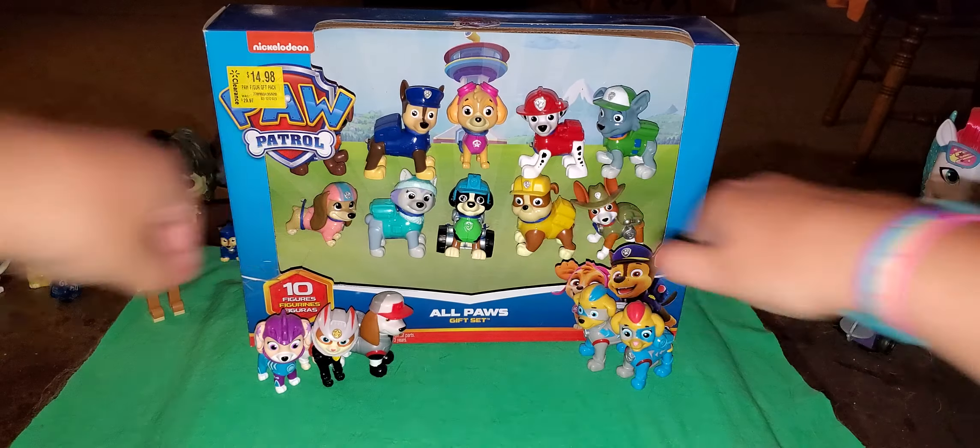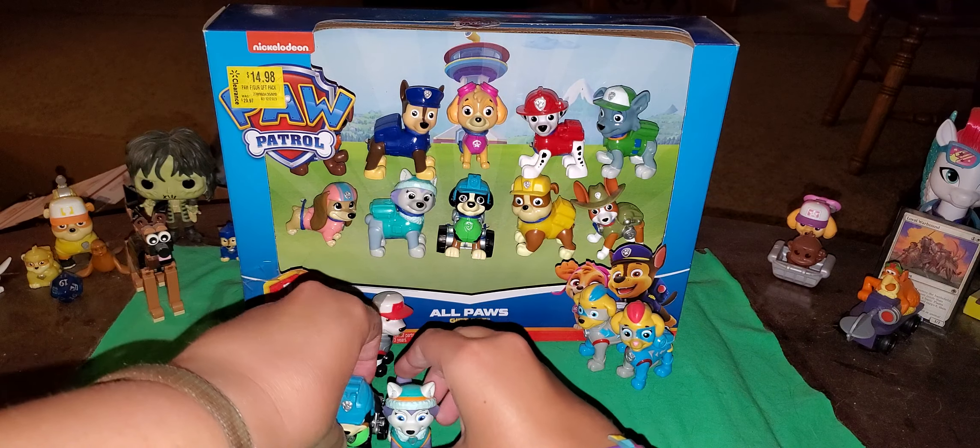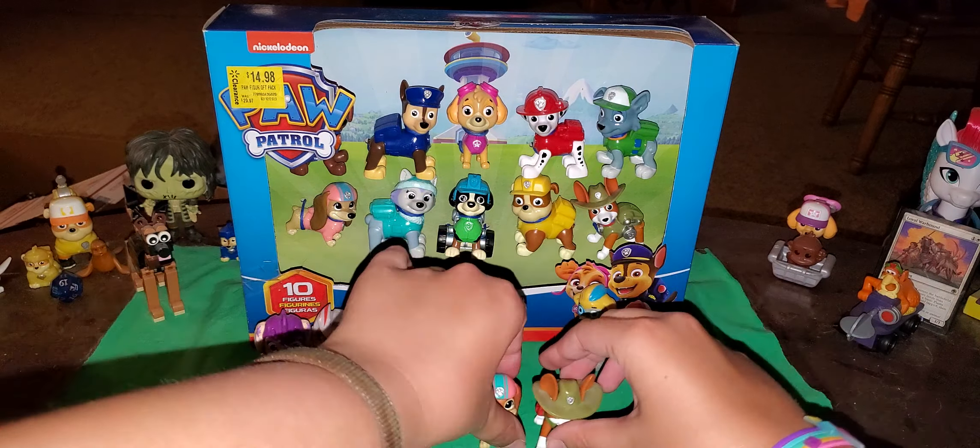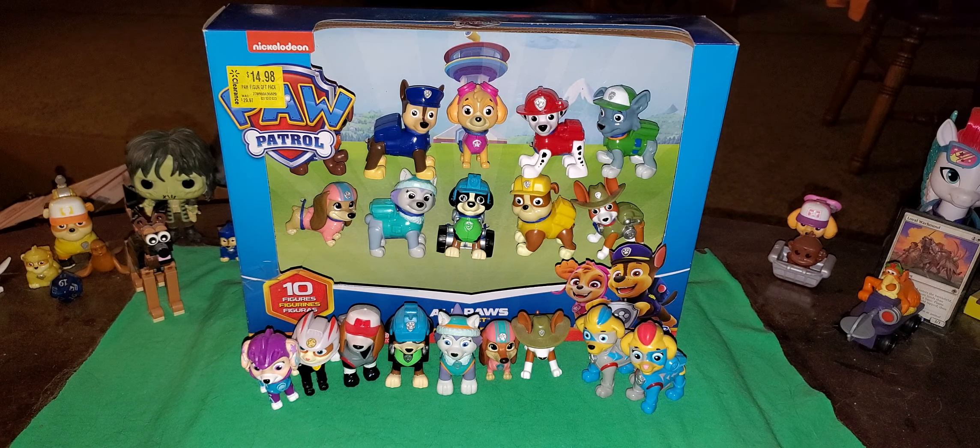And before I go, here's what the back of the box looks like. This is all of them, and this is actually from the show, mind you. Who is your favorite — based on either from the gift set or out of the gift set?